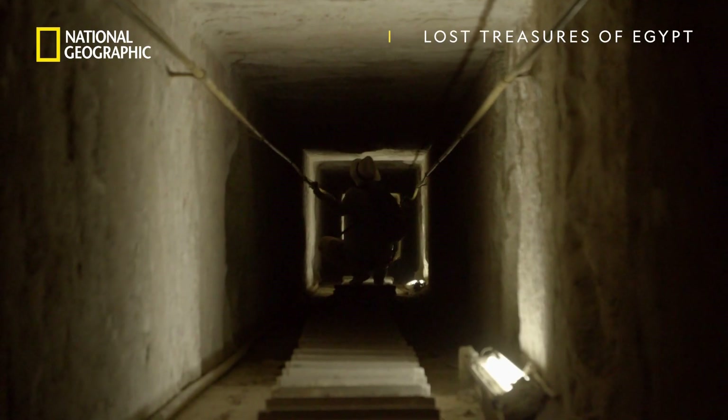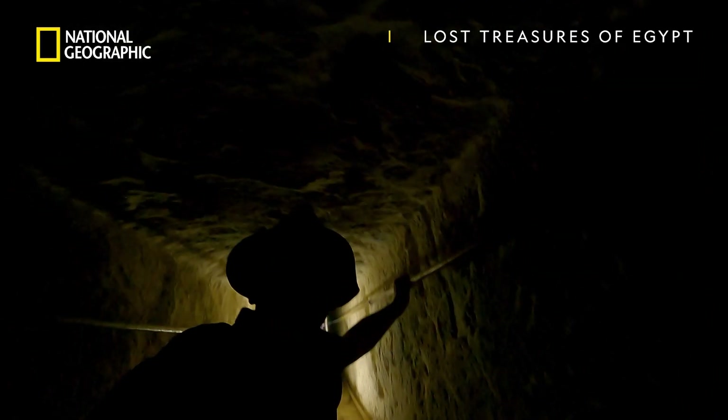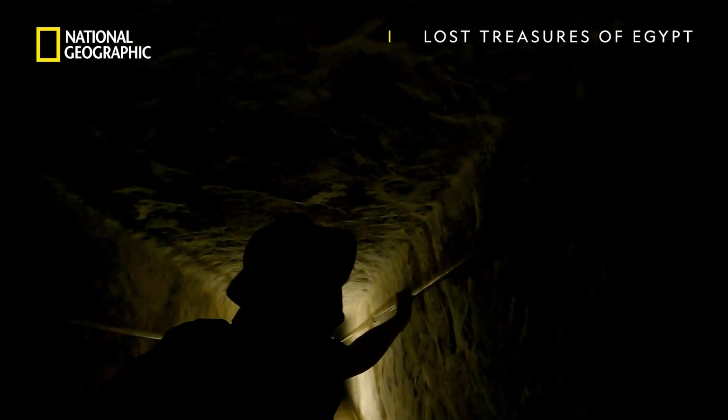I'm going to have to stop for a minute, guys. It really is getting dark — hard to see anything.